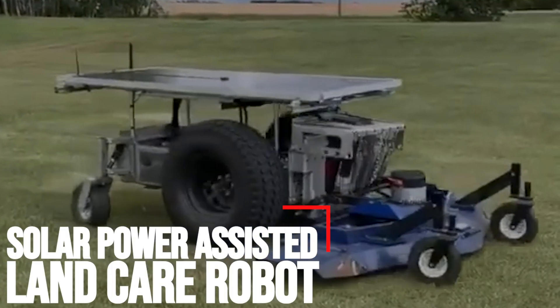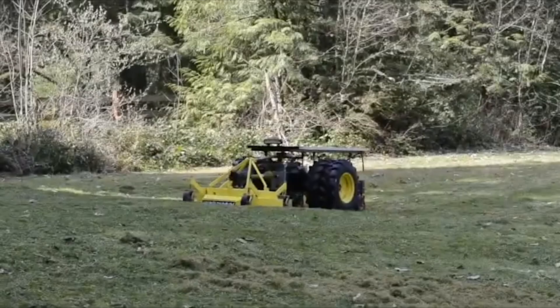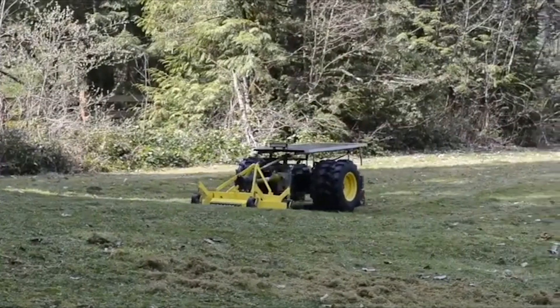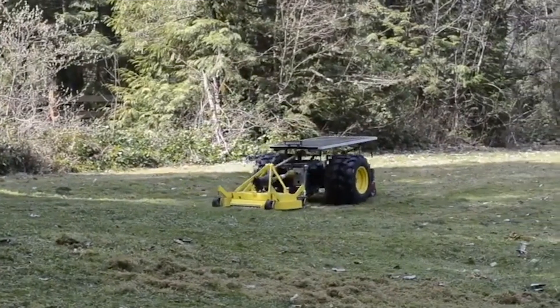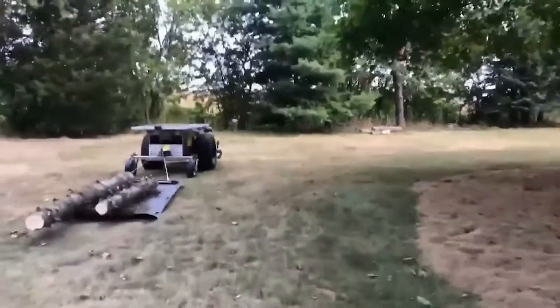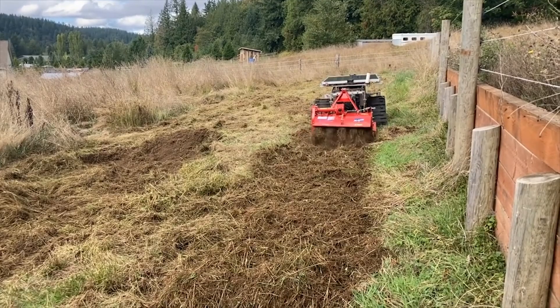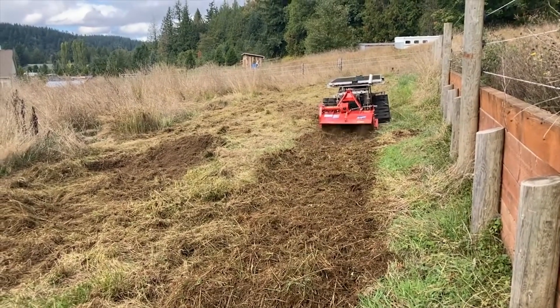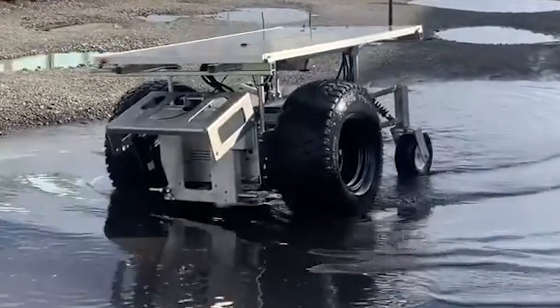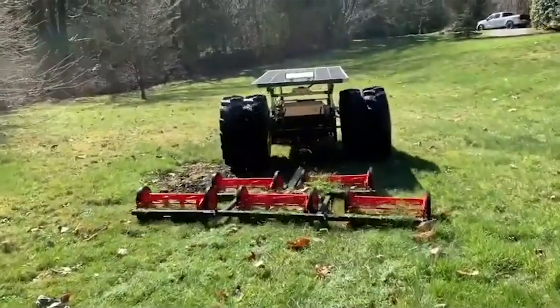Solar Power Assisted Land Care Robot. Here's an interesting small tractor of sorts for rural properties and small farms — a solar-assisted agricultural robot from the USA's Directed Machines. Directed Machines is a Seattle, Washington-based, small, hands-on, in-the-mud team who have been developing the Land Care Robot for around five years. Offered with a bunch of optional attachments, it can perform tasks including towing, mowing, brush cutting, grading, light plowing, spraying, and more.